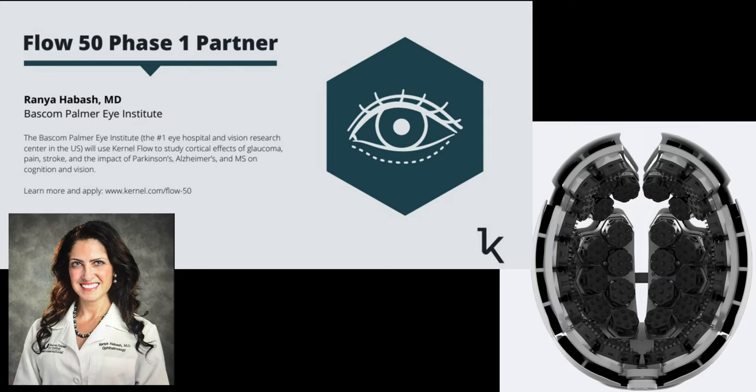Next, we have Dr. Rania Habash, MD from the Baskin Palmer Eye Institute, doing some groundbreaking research on various cognitive disorders that are highly correlated to the eye-brain connectome — a very unique viewpoint in this field.